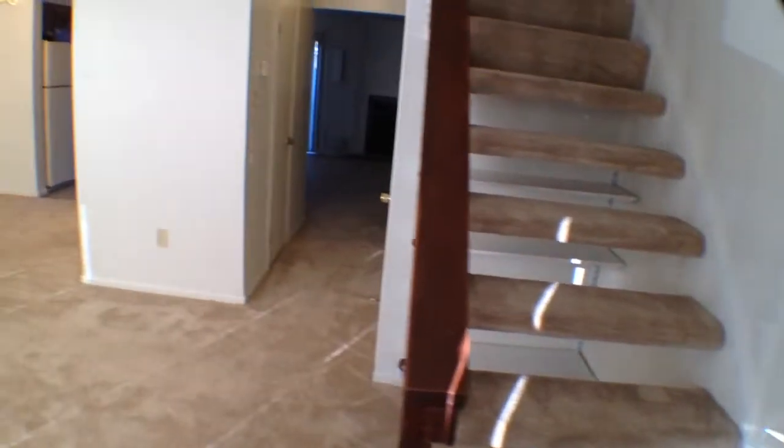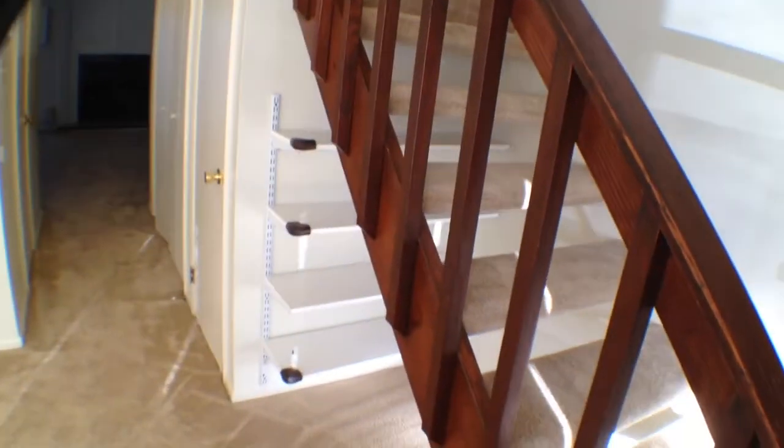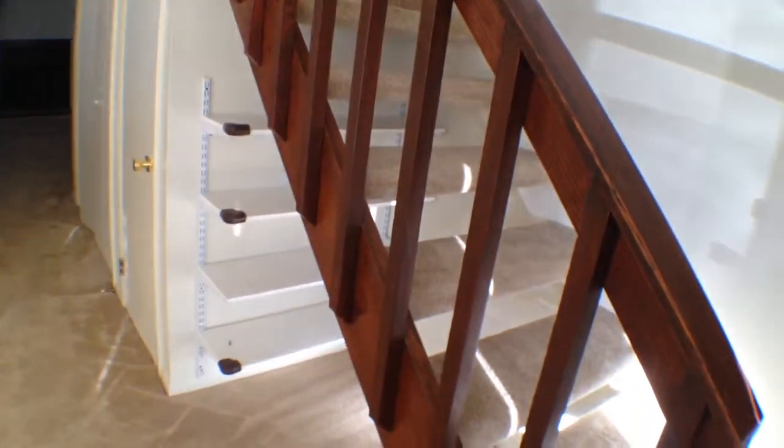You guys can see a lot of natural light in the property here. You do have some little storage down there — you can throw movies, shoes, whatever you want down there.